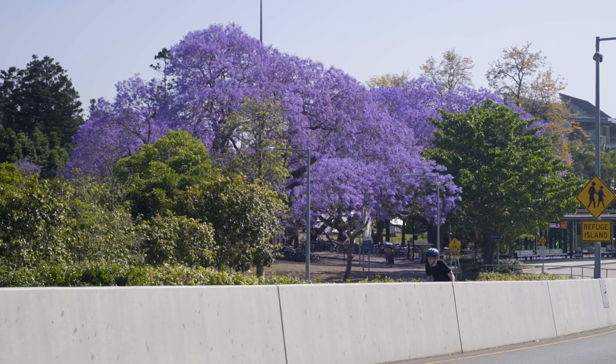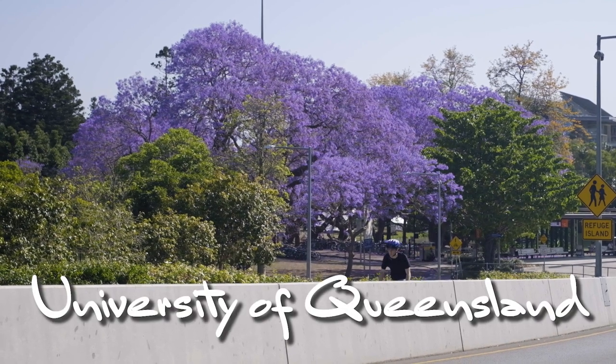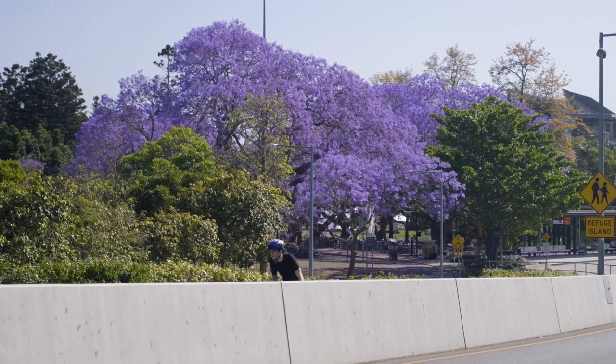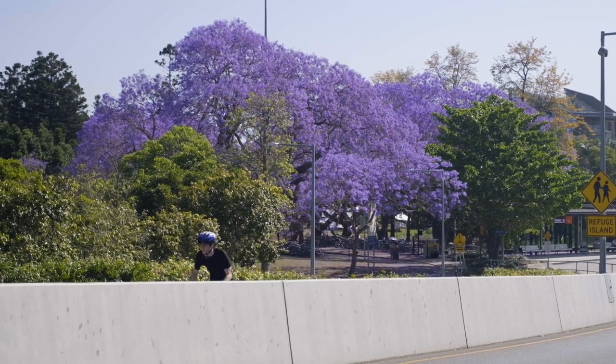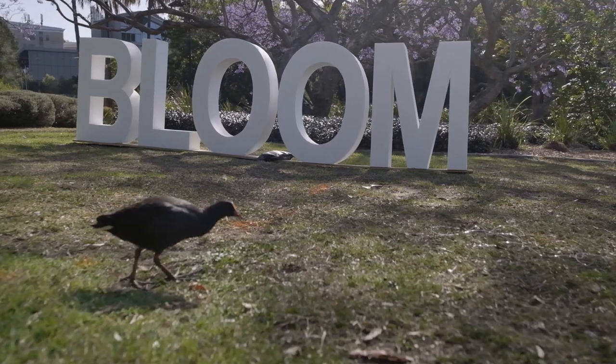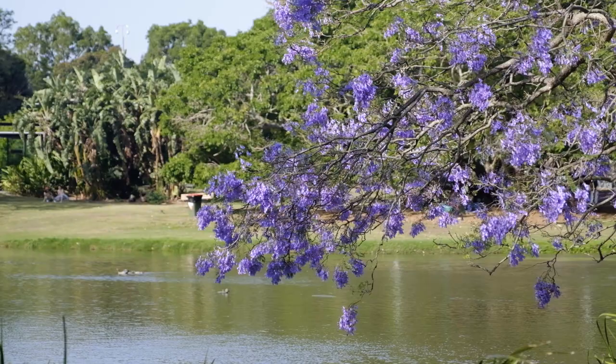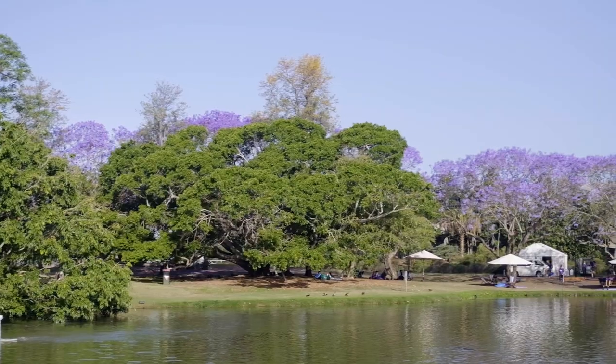I can't do a video on jacarandas without mentioning the University of Queensland. I think the UQ campus at St Lucia is the most scenic of the jacaranda hotspots, with a couple of jacaranda-lined lakes beside the Brisbane River. They even have a small jacaranda festival of their own.